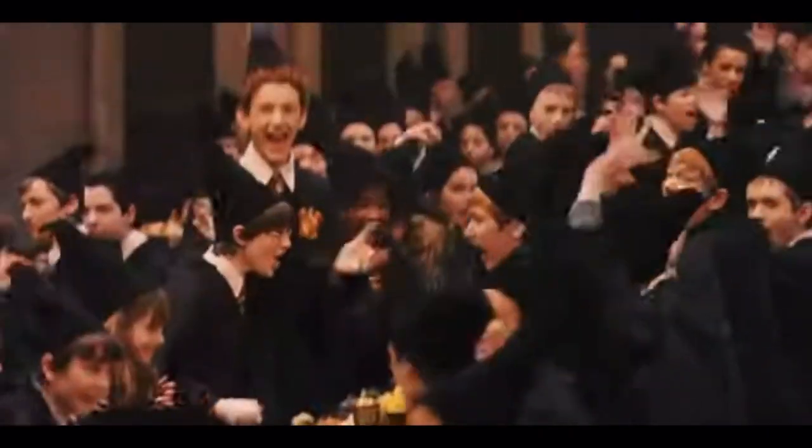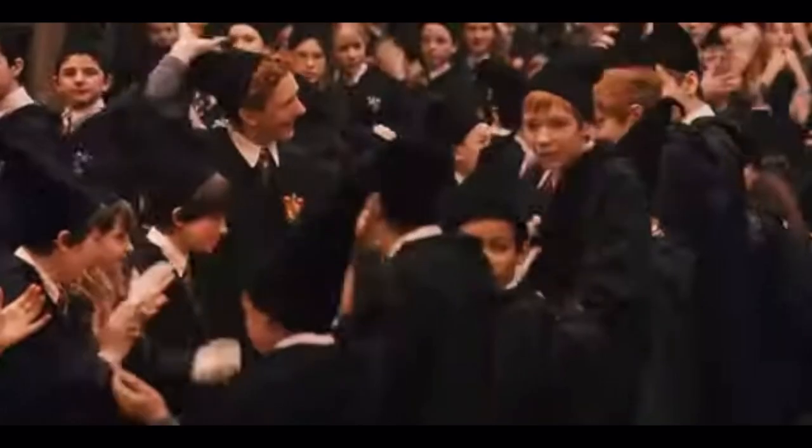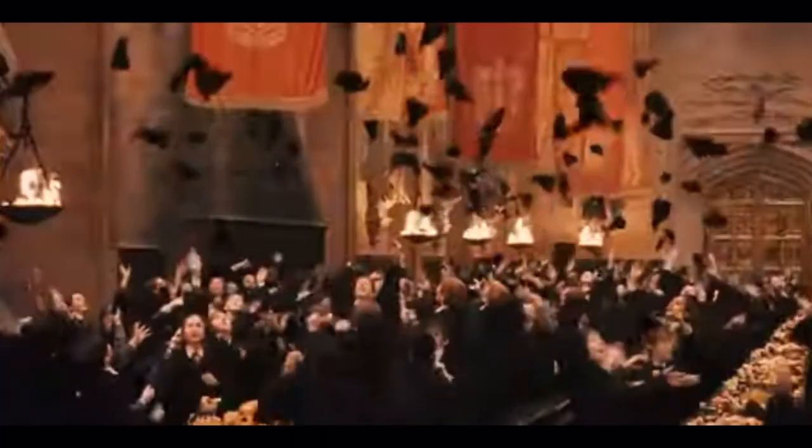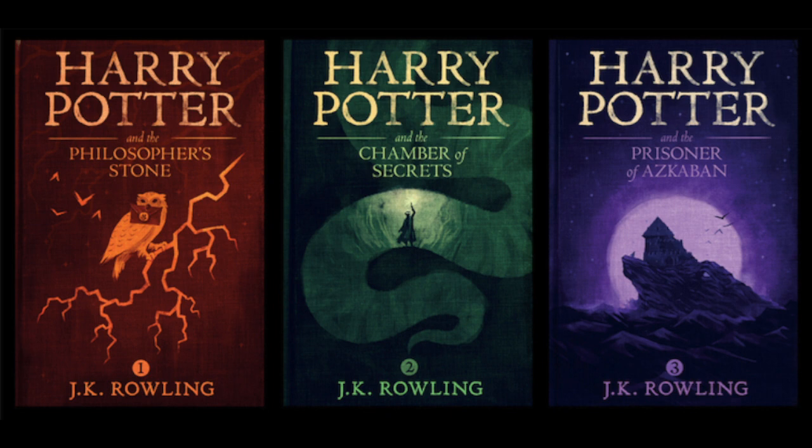Throughout the series, we see numerous times where certain teachers may have a bias towards specific students, and give or take away points unfairly. In today's video, I'm going to go over each time there is a point given or taken away in the Sorcerer's Stone, Chamber of Secrets, and Prisoner of Azkaban. Before we start, I want to make it very clear that this video is based on the books, and not the movies.